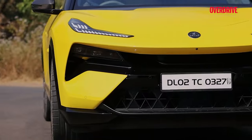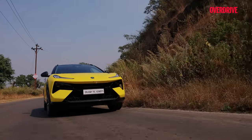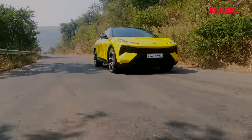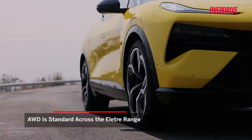Looks like understeer and oversteer are on vacation with the Eletre. But the steering could do with better feel and the brakes should have been less grabby. Get used to this and you realise the Eletre is in the league of the Cayenne Turbo or the Urus — and then some — with all-wheel drive made possible by a dual-motor setup.